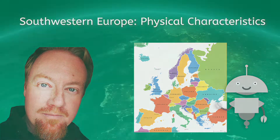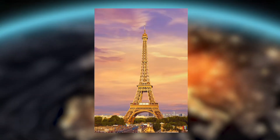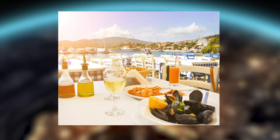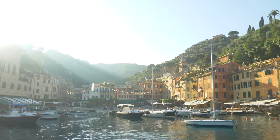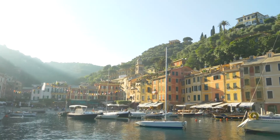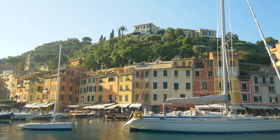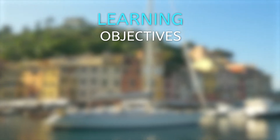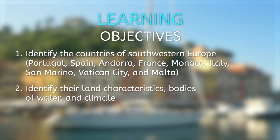Hey everyone, Brian here. When you think of Europe, what comes to your mind? Is it the Eiffel Tower in Paris? Or is it the Colosseum of Rome? Or maybe you think of enjoying some fresh seafood by the beach, gazing over the calm, clear waters of the Mediterranean Sea. Chances are that you associate one or more of these scenes with the European experience. Today, let's take a field trip to one of the most popular and most beautiful parts of Europe, the Southwest. Our objectives today are to identify the countries of Southwestern Europe and also to identify the land characteristics, bodies of water, and climate.